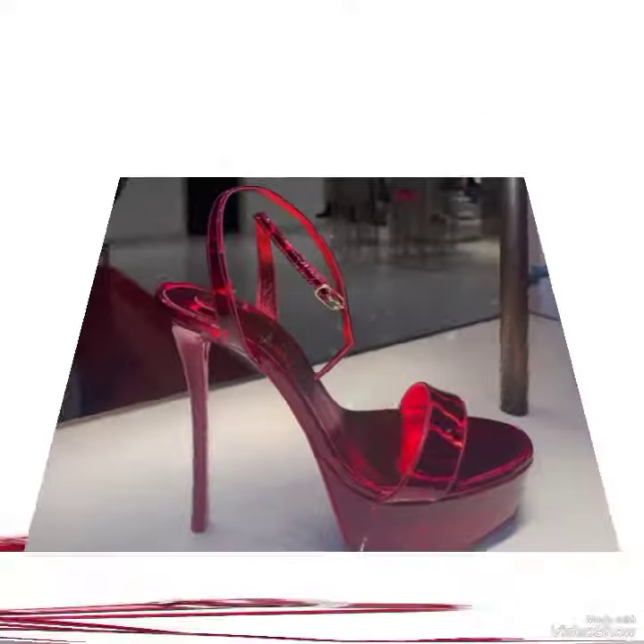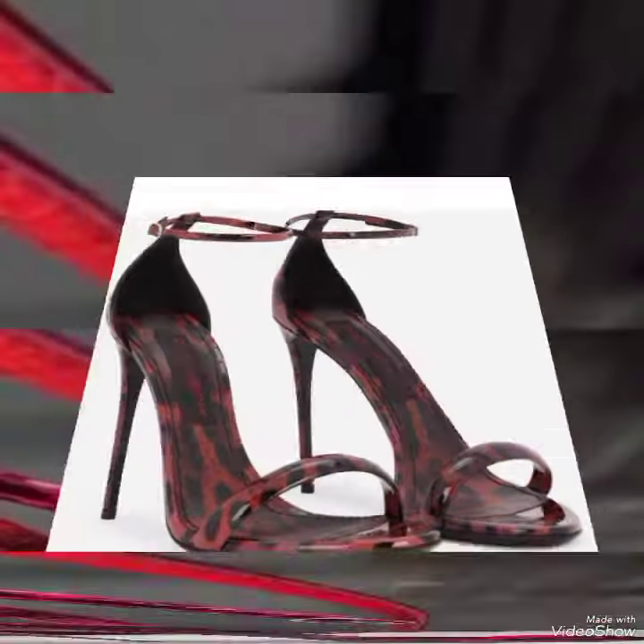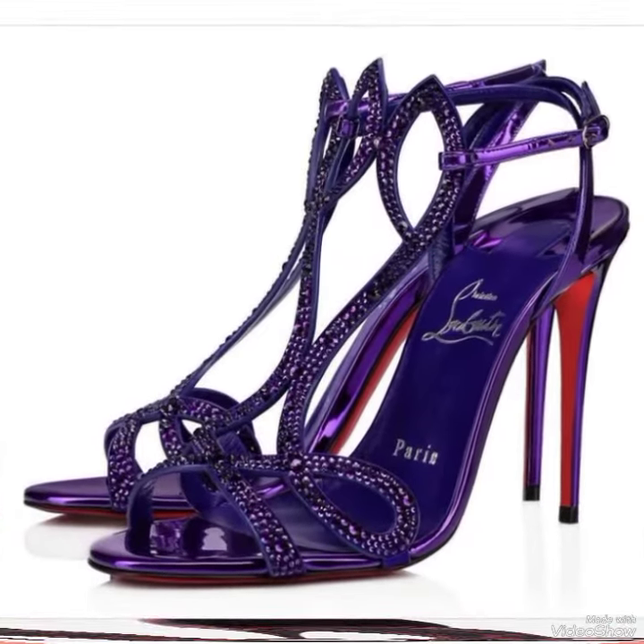In my channel you can see every type of high-heel sandals and collections of high-heel sandals, like office wear, party wear, and casual wear.